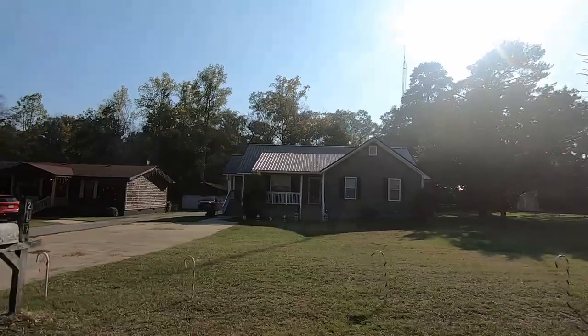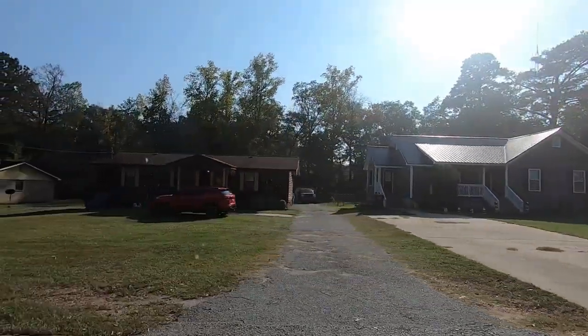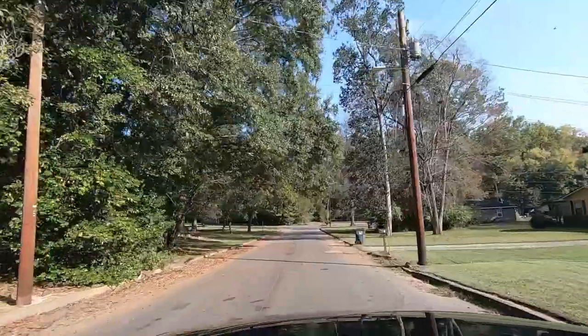We're looking at Halloween decorations, aren't we? Yeah. I'm looking at the house right there.